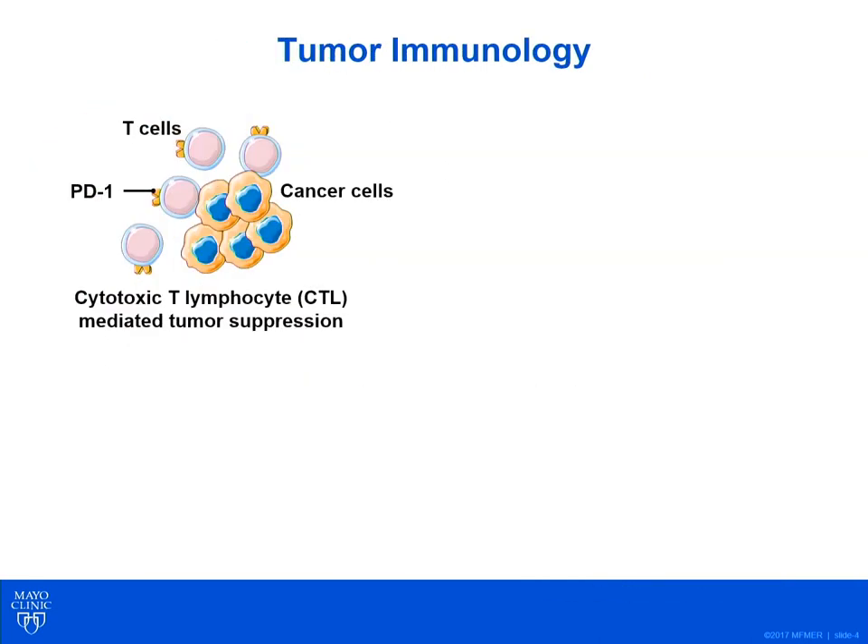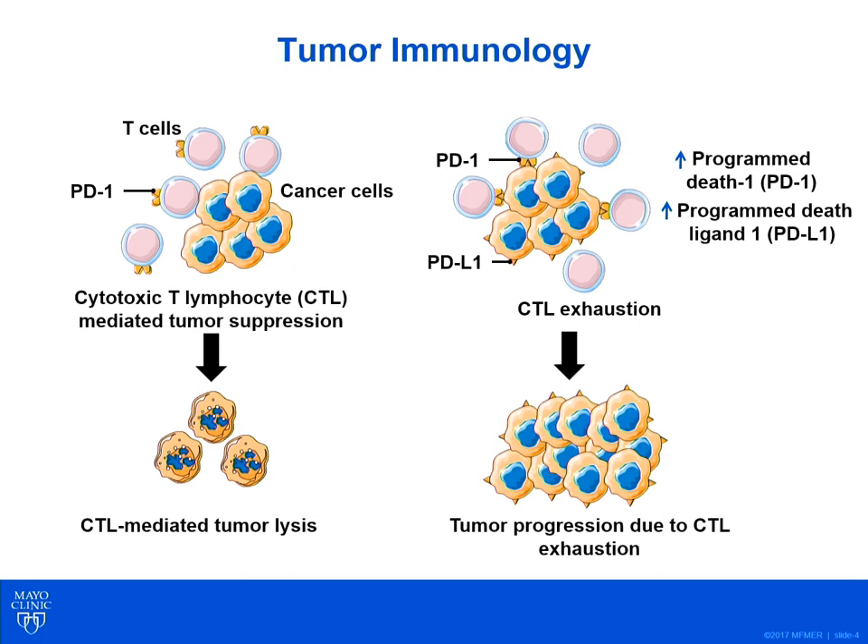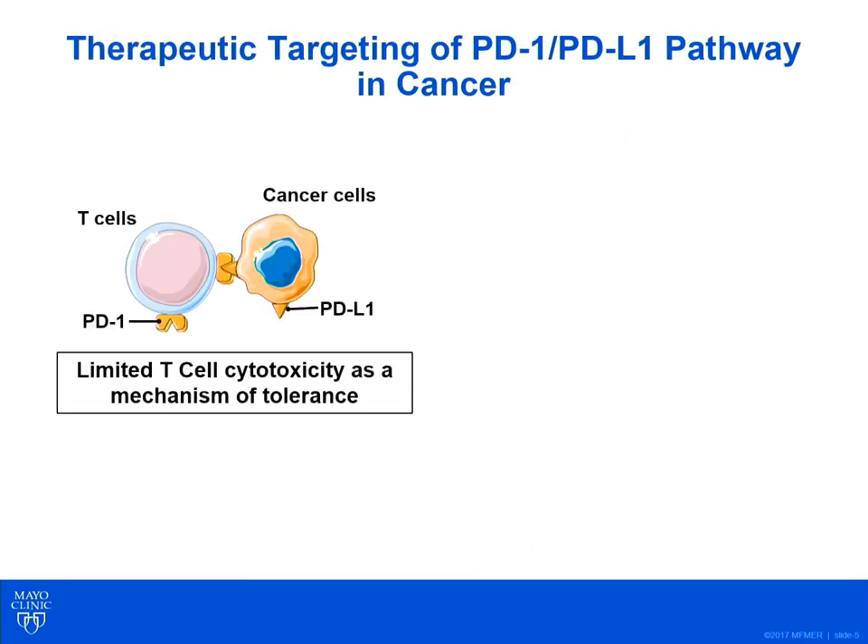The presence of cancer cells leads to activation of cytotoxic T lymphocytes, or CTLs, with consequent CTL-mediated tumor lysis. One way in which cancer cells can evade T cell cytotoxicity is by induction of immune checkpoints. Program DEATH-1, or PD-1, and its ligand PD-L1 suppress the activity of effector T cells leading to CTL exhaustion, and in that setting, the tumor thrives.